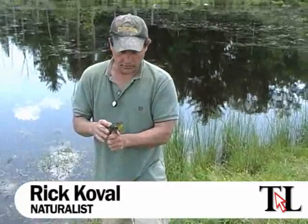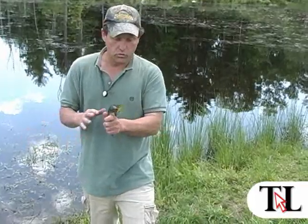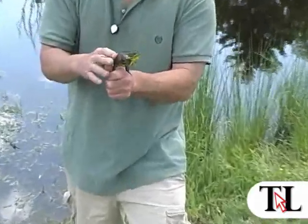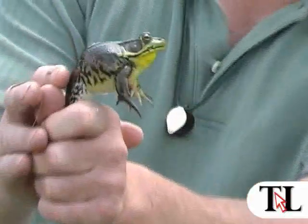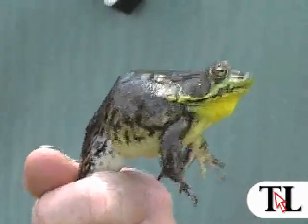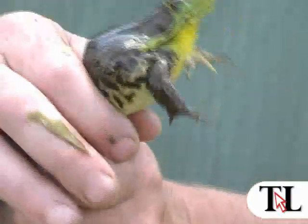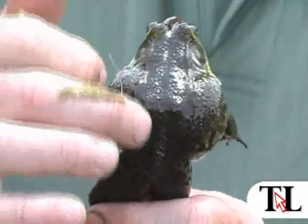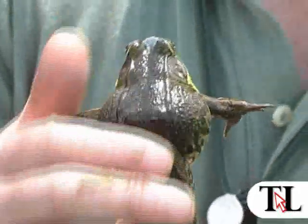The next amphibian we have for our program is one of the most common frogs that you would find in any pond, marsh, river, or stream — and that's a northern green frog. The reason why it's called the northern green frog is it's green in color and has a green nose. It's a cousin of the bullfrog, which we'll talk about in another program. The difference between a green frog and a bullfrog is there are ridges on its back called dorsolateral ridges, while a bullfrog will have a smooth back.